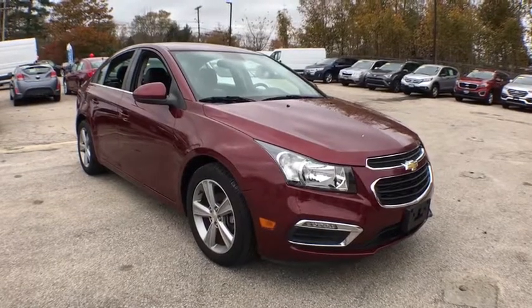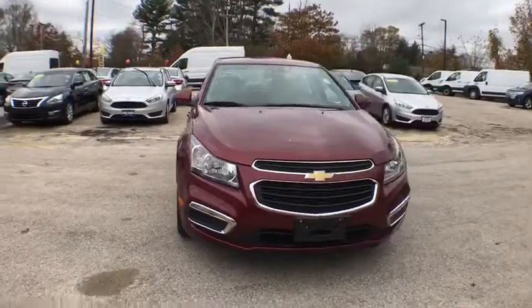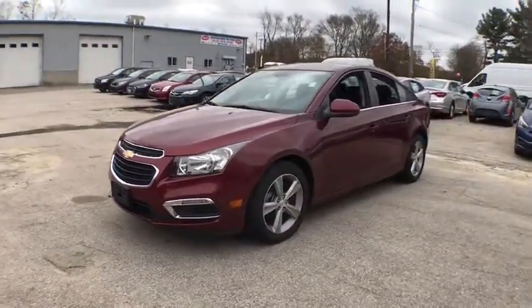The 2015 Chevrolet Cruze. The Cruze blueprint calls for more than you'd expect. This vehicle has less than 40,000 miles. Here are some of this vehicle's great options.